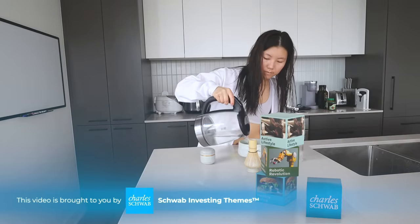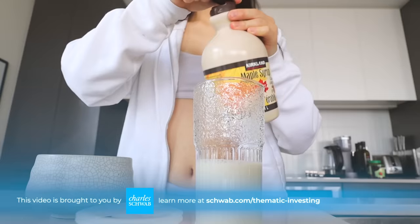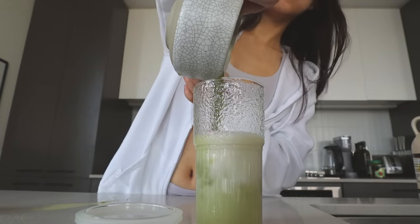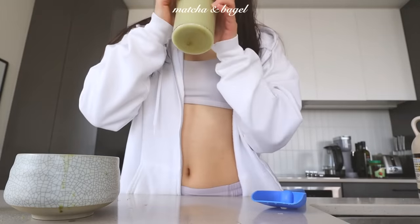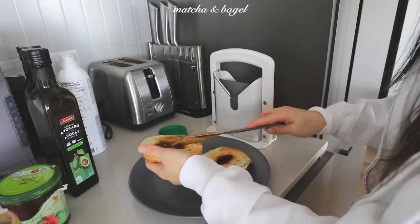By the end of day two, I was still feeling really good about all of these healthy habits that I was implementing. I think I was able to develop a really good routine so that I could fit everything within the one-hour schedule I had.